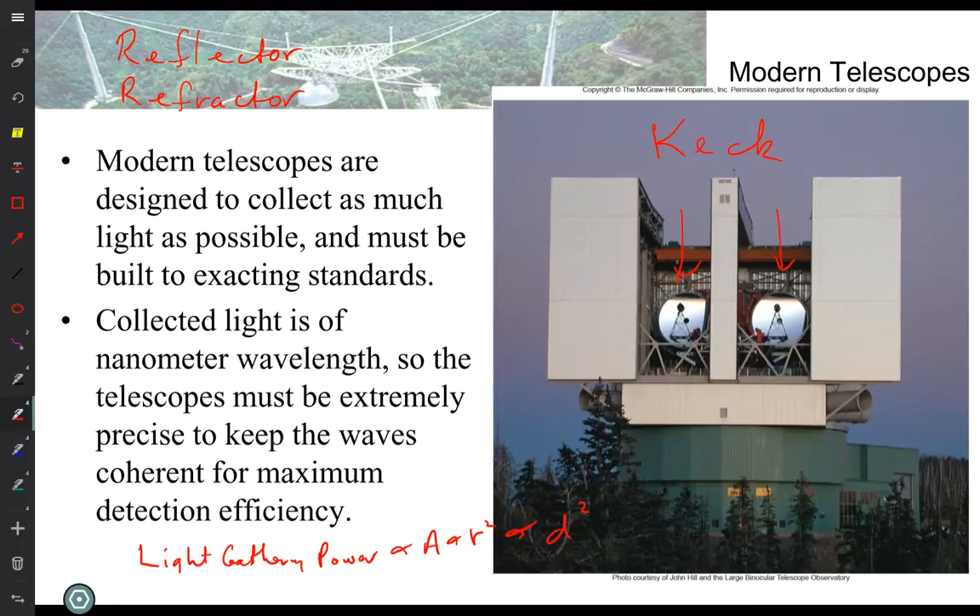Two more disadvantages of lenses: the lens always has some absorption of light, so you lose some light just passing through it. And lenses focus different colors differently — chromatic aberration. Chroma means color; aberration is an error in focus. Blue light might focus here and red light here, but we want them to focus in the same place. You don't have that problem with a mirror. There's really no redeeming quality for lenses except cheaper for small sizes. So almost all research-grade telescopes are reflectors.